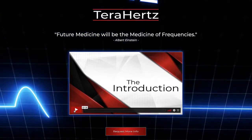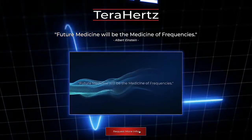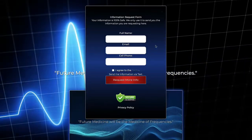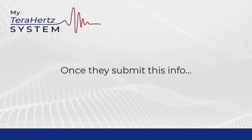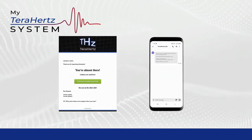Your prospects are presented with a short video and some preliminary information and then are asked to request more information. They will then be prompted to provide their name, email address, and cell phone number. Once they submit this info, the system instantly sends them a confirmation email and/or text message.